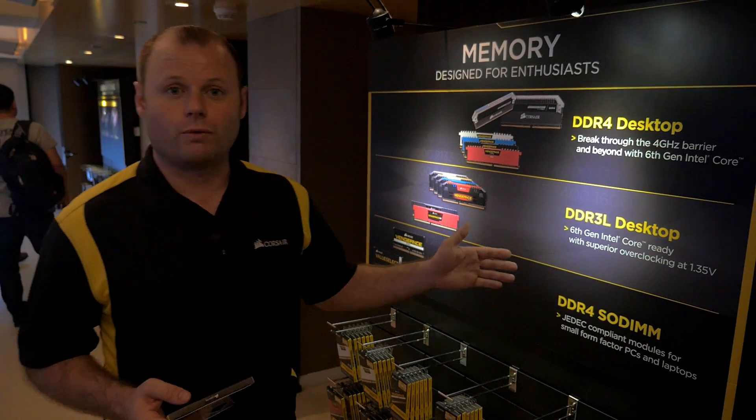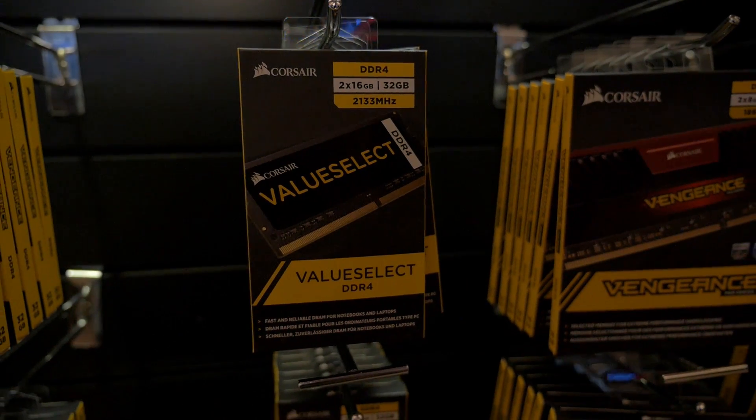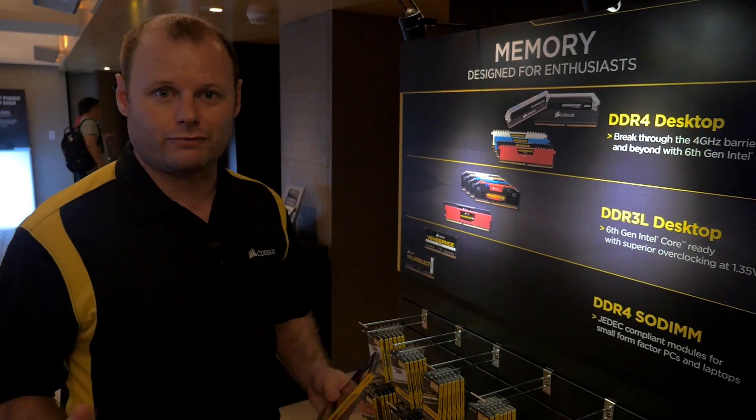We've also got our DDR4 SODIMMs, which are going to be launching in Q3 this year, so you'll be all ready for the next generation of laptops and small form factor PCs.